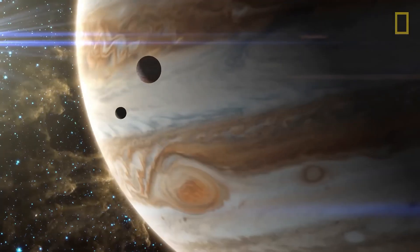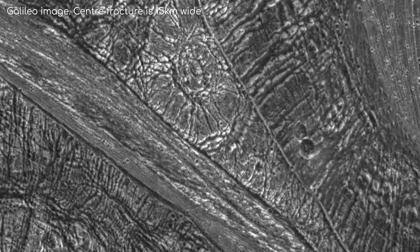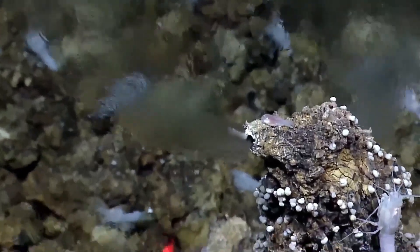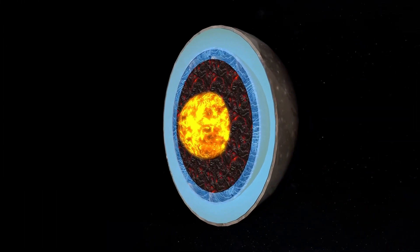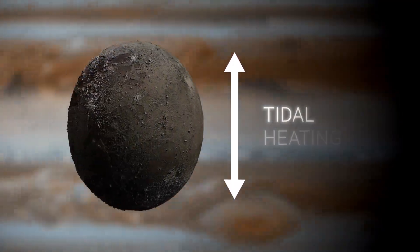Larger than the planet Mercury, Ganymede is the largest moon in the solar system. Ganymede is the sole moon possessing a distinct magnetic field. The surface of rock and ice has many craters and long grooves. Ganymede may have an underground ocean containing liquid water, similar to that found on Europa. The heat generated by tidal heating contributes to the formation of this liquid water source. Although it does not experience as much tidal heating as Io, Ganymede still receives some energy from the gravitational pull of Jupiter and other moons — Europa and Callisto — causing internal friction which generates heat and helps maintain water in liquid form beneath its ice layer.